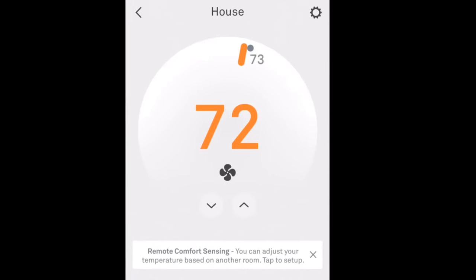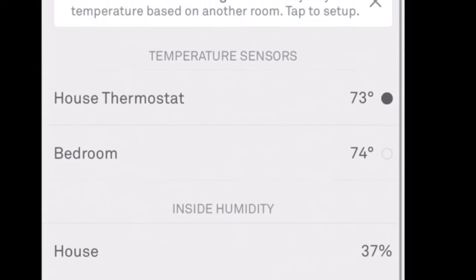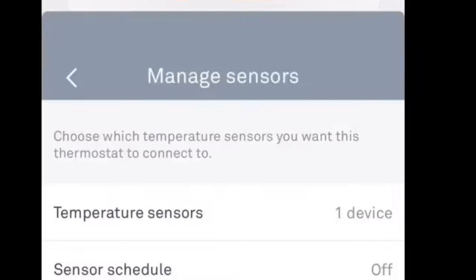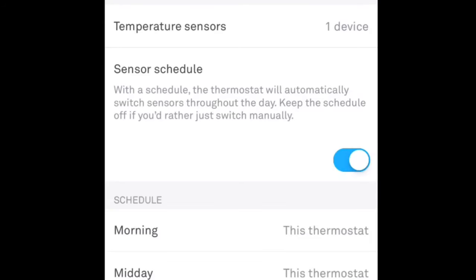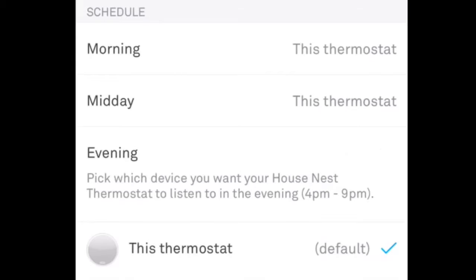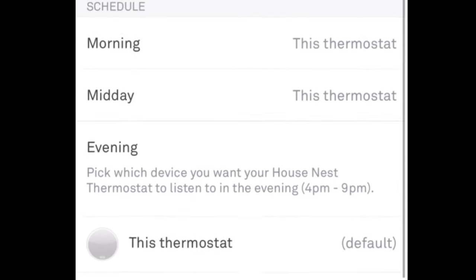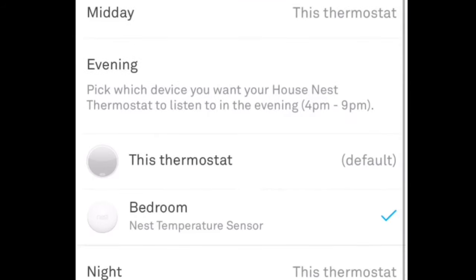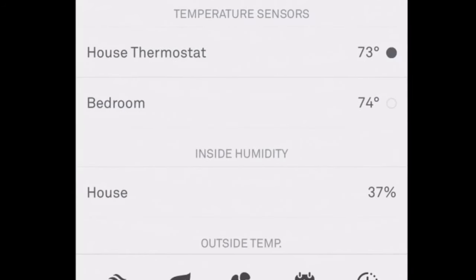Now the nice thing is if you want the bedroom to take over, you can just tap it here and that will control the thermostat itself. But you can also set a schedule — just tap here to sensor schedule, and then I can set this to evening and choose to use the bedroom sensor. That's really what I wanted to do. So when I go to bed, I know that my room is either going to be cooled off in the summer or warmed up in the winter, because sometimes it's really uncomfortable during the day. Right now it's still showing that the house thermostat is the sensor being used, but eventually that will switch over to the bedroom.